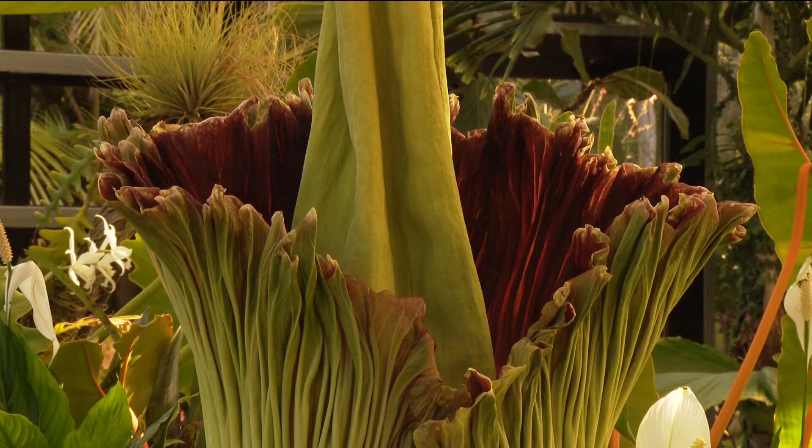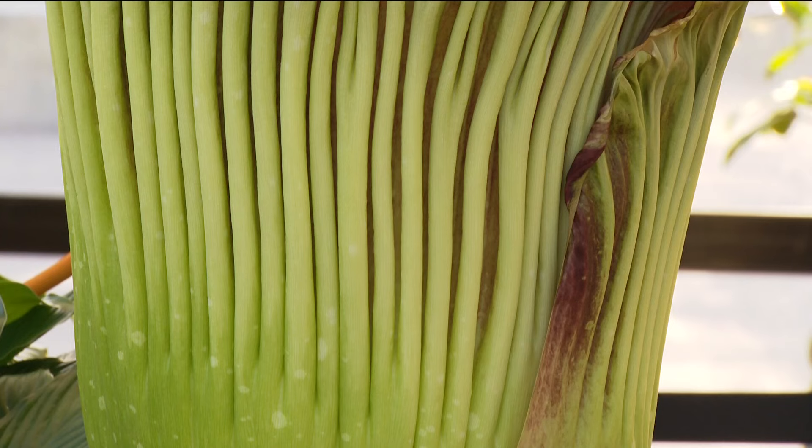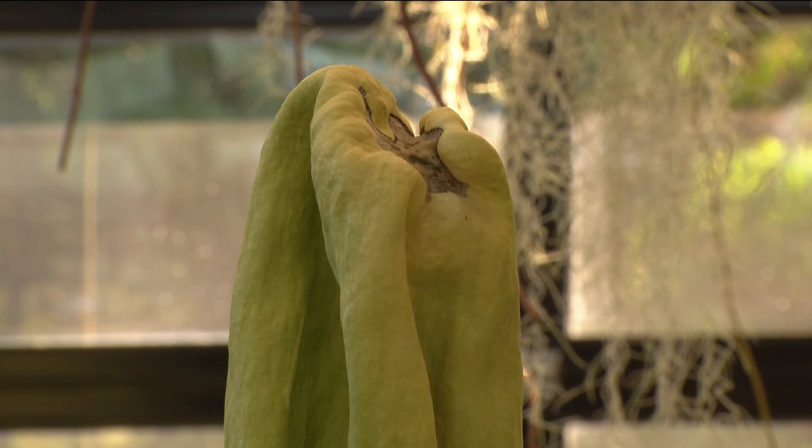Say hello to Stinking Beauty, a corpse flower in its blooming phase at the San Diego Botanic Garden. It doesn't look like any other flower you've probably ever seen. It's sort of the stuff of imagination — it's really a beautiful color, a beautiful shape. The smell is so strange for a flower.